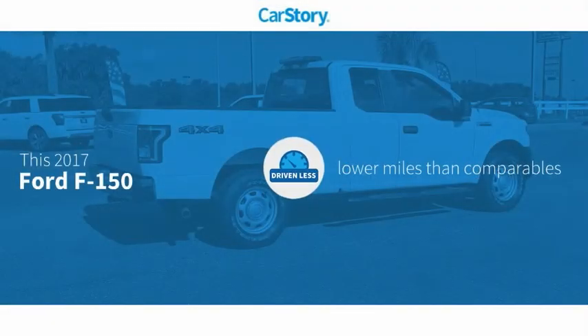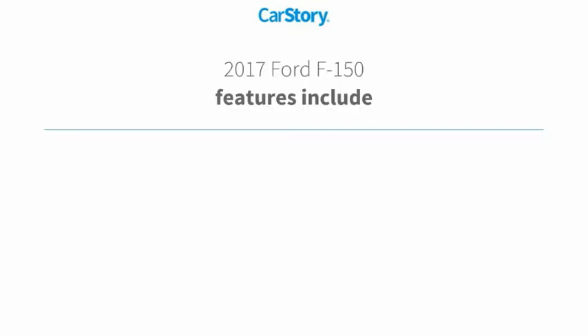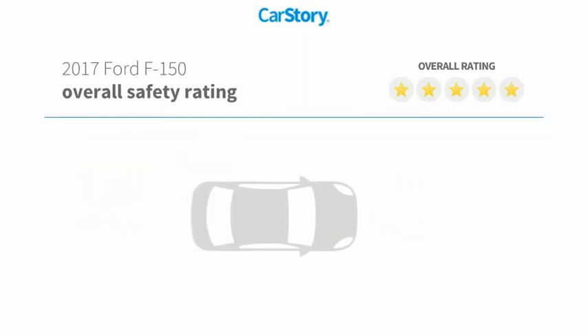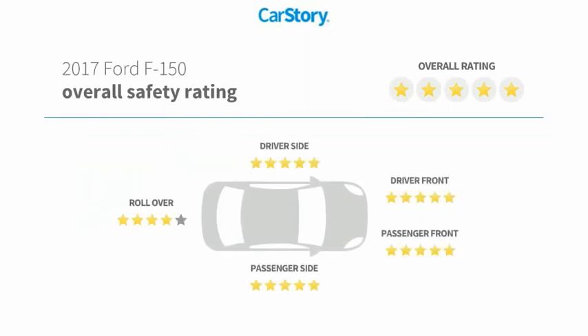CARFAX research indicates this vehicle as having lower miles with less wear and tear. Features also include stability control, anti-lock brakes, traction control, and tire pressure monitoring system. It has been listed as an IIHS Top Safety Pick with these ratings.